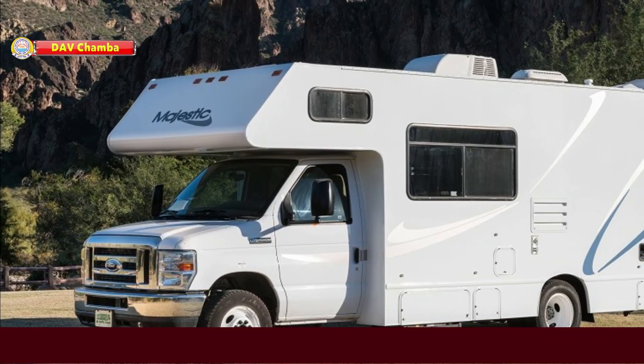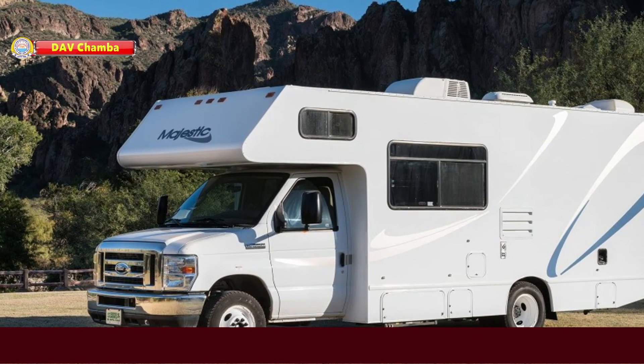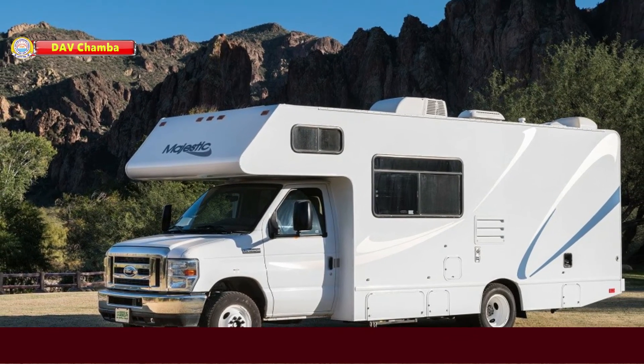What is a caravan? Caravan is a house on wheels.